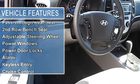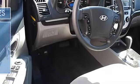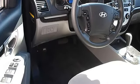Power driver mirror, power passenger mirror, privacy glass, intermittent wipers, variable speed intermittent wipers.